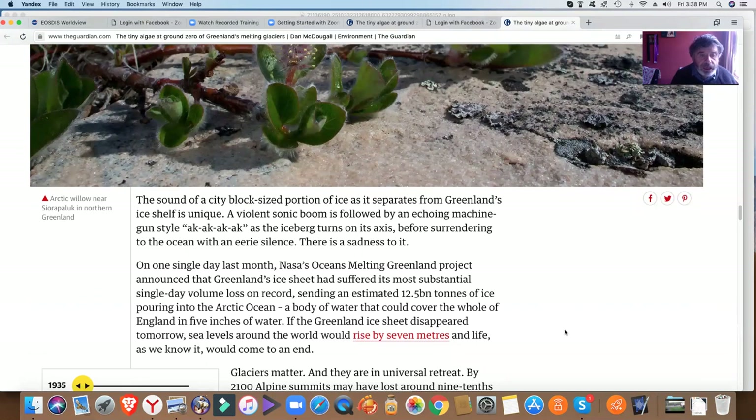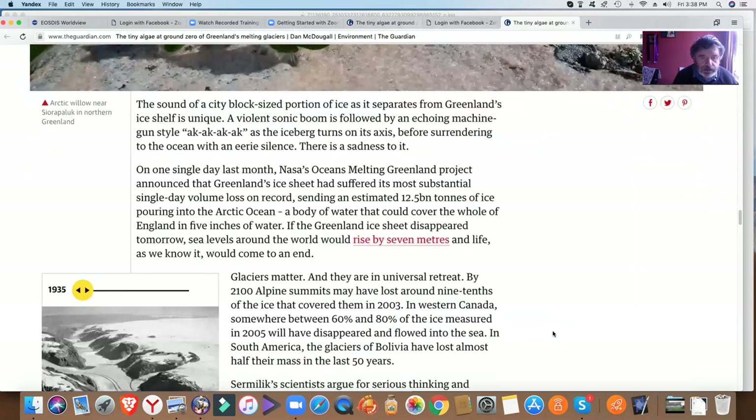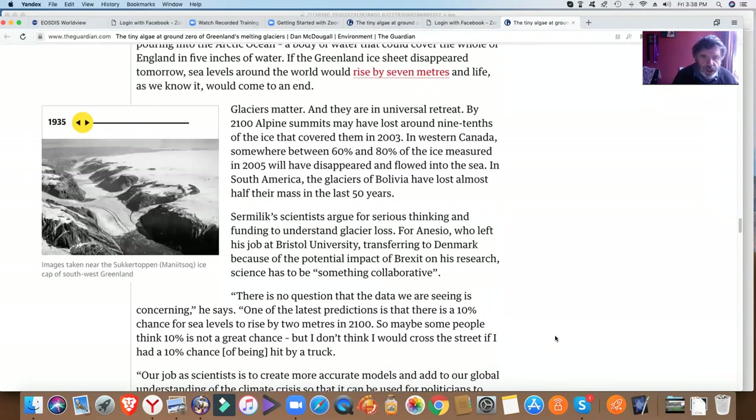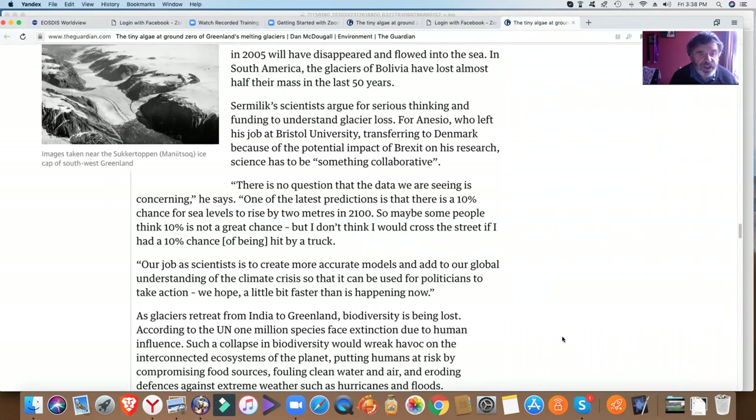The sound of a city-block-sized portion of ice as it separates from Greenland's ice shelf is unique. A violent sonic boom is followed by an echoing machine-gun-style ak-ak-ak-ak as the iceberg turns on its axis before surrendering to the ocean with an airy silence. There's a sadness to it. There's no question that the data we are seeing is concerning. One of the latest predictions is that there is a 10% chance for sea levels to rise by two meters by 2100. Maybe some people think 10% is not a great chance, but I don't think I would cross the street if I had a 10% chance of being hit by a truck.